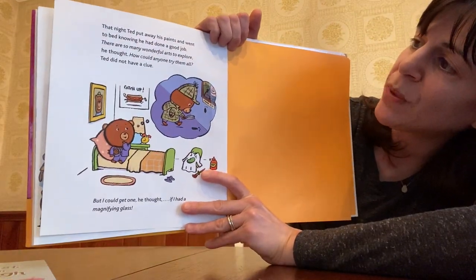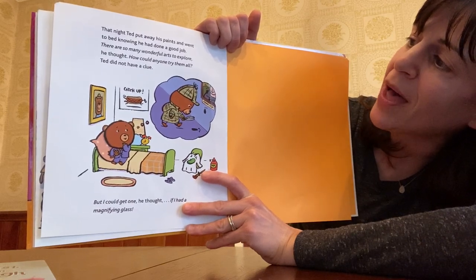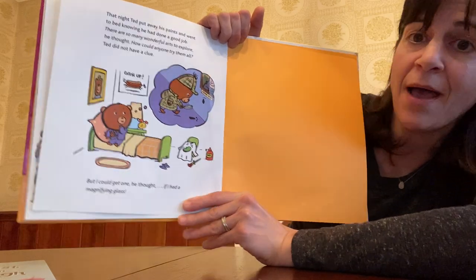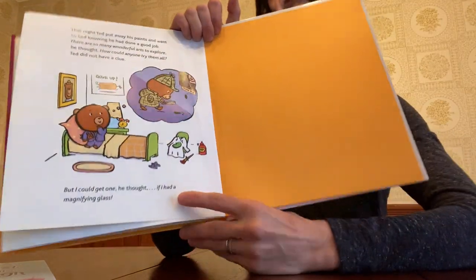That night, Ted put away his paints and went to bed knowing he had done a good job. There were so many wonderful arts to explore, he thought. How could anyone try them all? Ted did not have a clue. But I could get one, he thought, if I had a magnifying glass. The end.